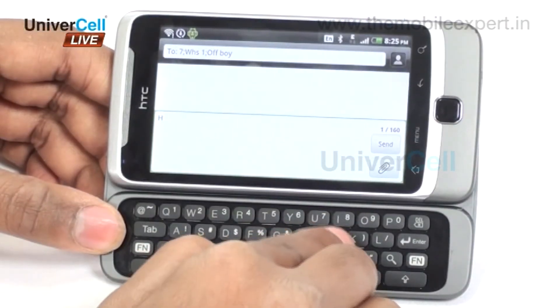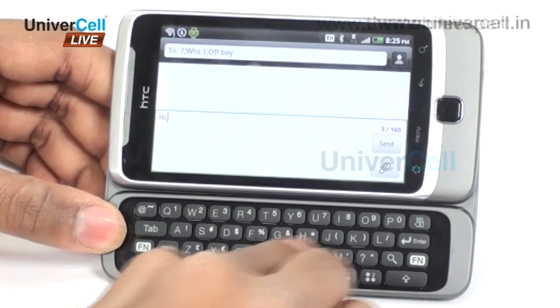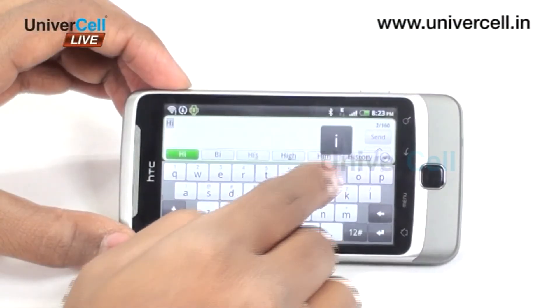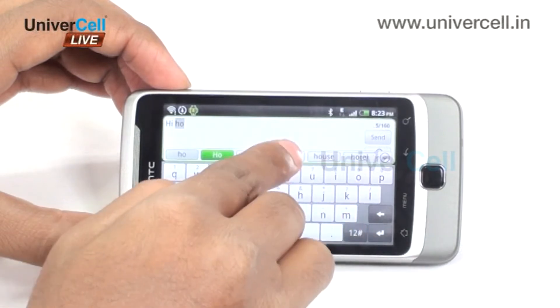When you have a long mail or a text to be typed fast, the sliding keypad will come to the rescue. The QWERTY keypad ensures that typing is faster than the normal T9 one.